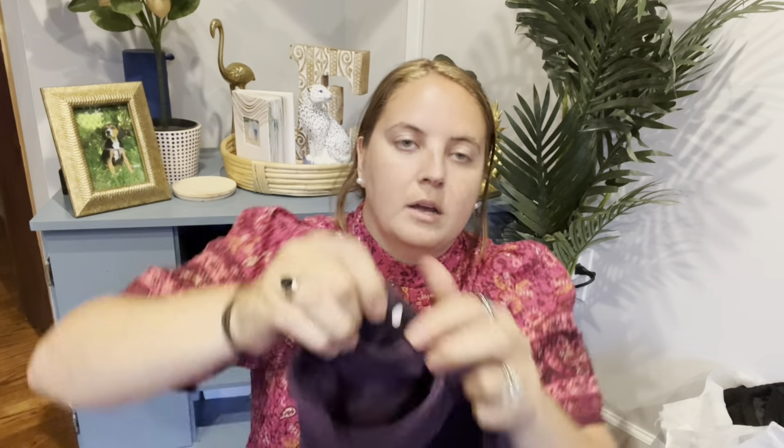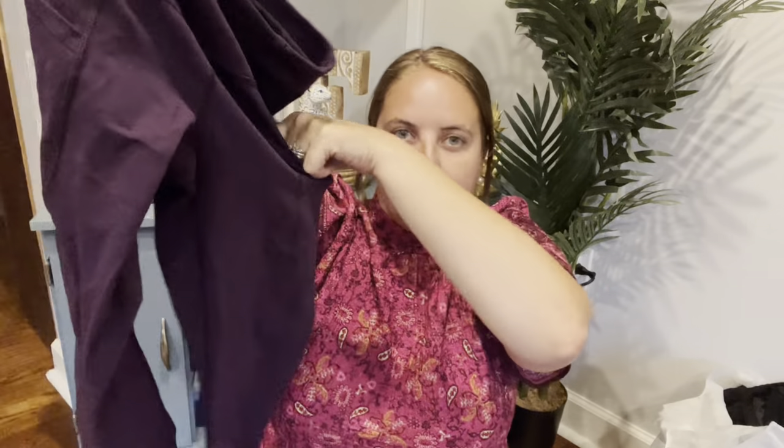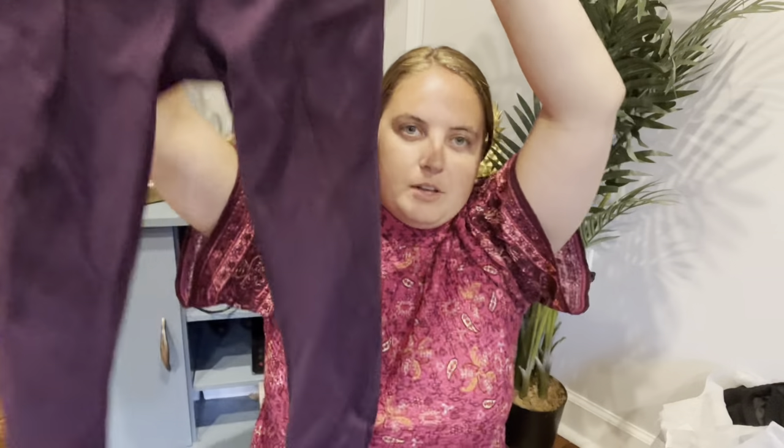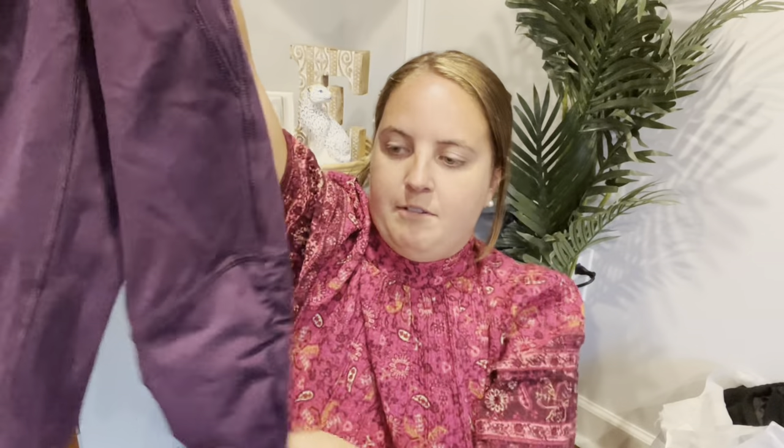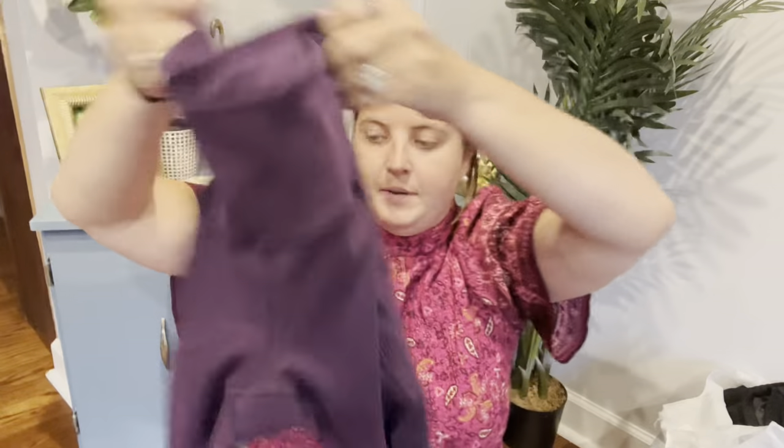And then this is another pair of Lululemon. These ones I think were also on the older side. They are size 4, but these were only $4.99, so that's why I grabbed them. They do have pockets. They are definitely a low rise, and they have scrunching at the ankles — but for $5, I was happy to snag those.